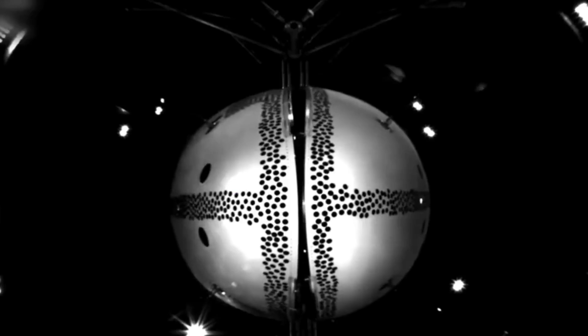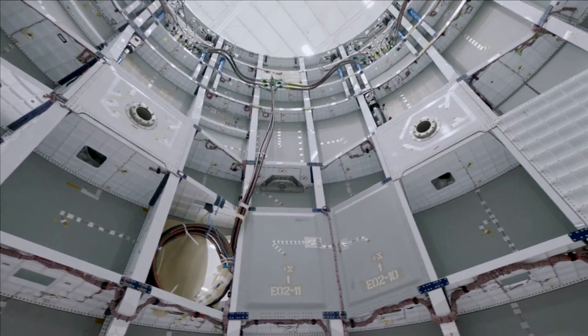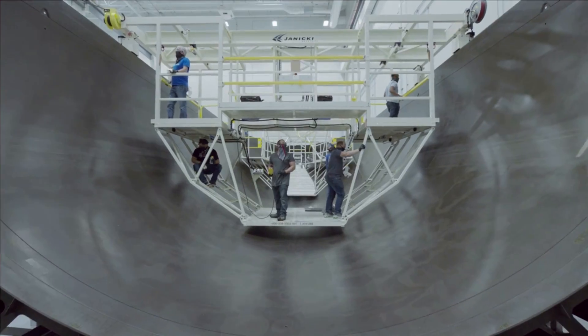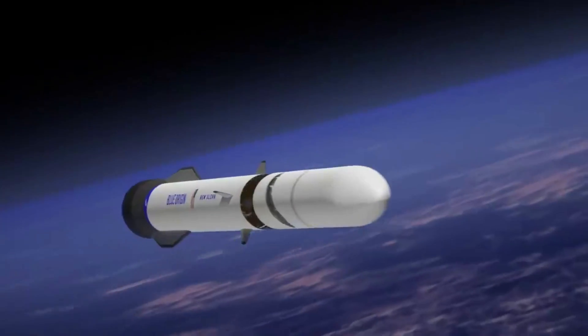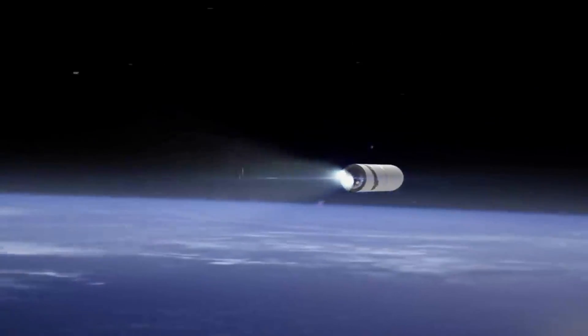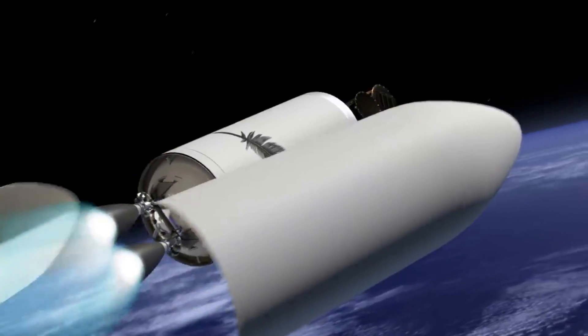The payload fairing halves are jointed laterally by a thrusting rail assembly and at the aft end by a circumferential frangible joint, which together provide rapid, debris-free separation of the halves from each other, the fixed adapter, and the second stage. The payload fairing halves jettison shortly after second-engine ignition on the second stage, and are designed to thrust away to preclude contact with both the second stage and the payload by more than the required 25.4mm clearance.